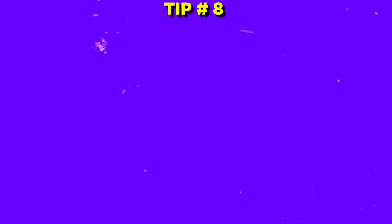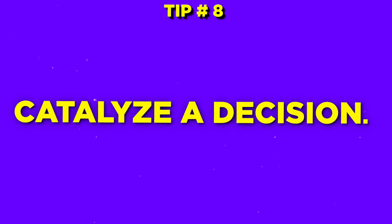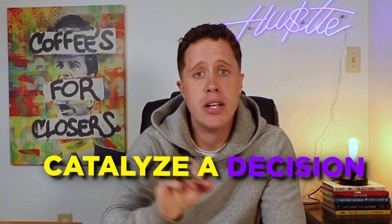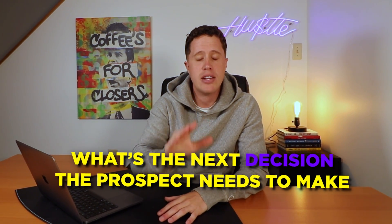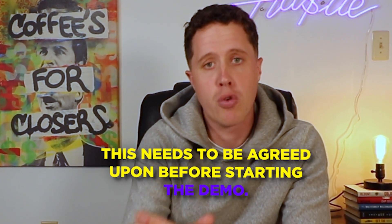Tip number eight — I learned this one from Chris Orlov — catalyze a decision. Most SaaS sellers think the point of a demo is to educate and inform. That is incorrect. The point of a demo is to catalyze a decision. What is the next decision your buyer needs to make in this process? You need to make sure that decision is agreed upon before you start the demo.